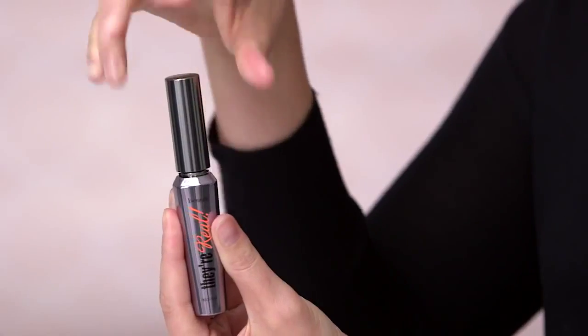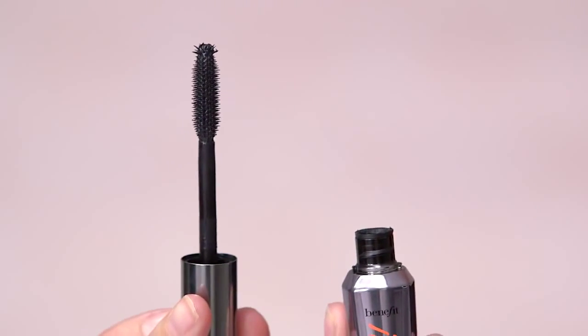Hi, my name is Annie Ford Danielson. I'm the Global Beauty Authority for Benefit Cosmetics, and I'm going to introduce you to They're Real Mascara. I love They're Real Mascara because it lengthens and separates your lashes.